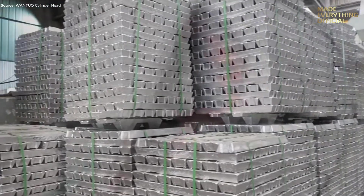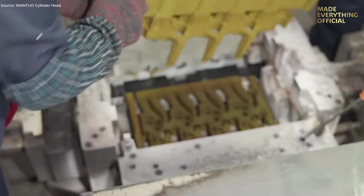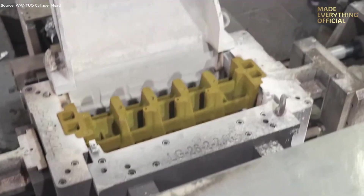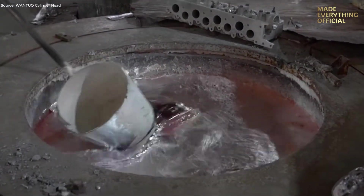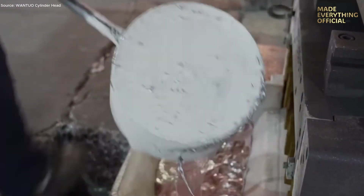Next, the prepared billets enter the forging furnace, where they are heated to a glowing orange, reaching temperatures above 500 degrees Celsius. In the forging press, tons of hydraulic force shape the metal into a rough cylinder head blank. This process refines the grain flow inside the material, increasing its mechanical strength and fatigue resistance — perfect for heavy-duty engine performance.